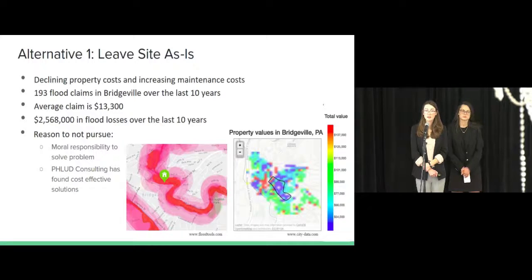In the image to the right, the areas in blue show the areas of Bridgeville with the lowest property value. In the polygon indicated, you can see there's a large patch of blue. This is because this is the area that has historically been affected by flooding and is directly next to McLaughlin Run.